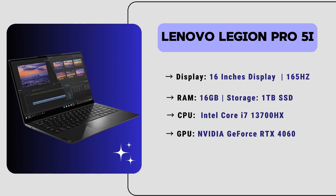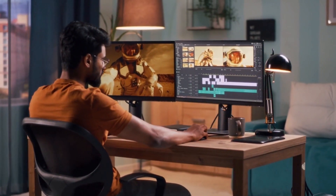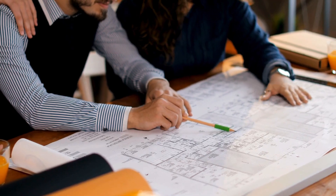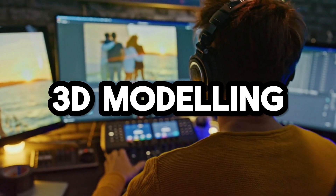The Lenovo Legion Pro 5 features advanced thermal technology for optimal cooling, ensuring it remains cool even during extended hours of intensive work. The price of this laptop is around $1,200, making it a very budget-friendly option for both experts and beginners using Vectorworks and other 3D modeling software.